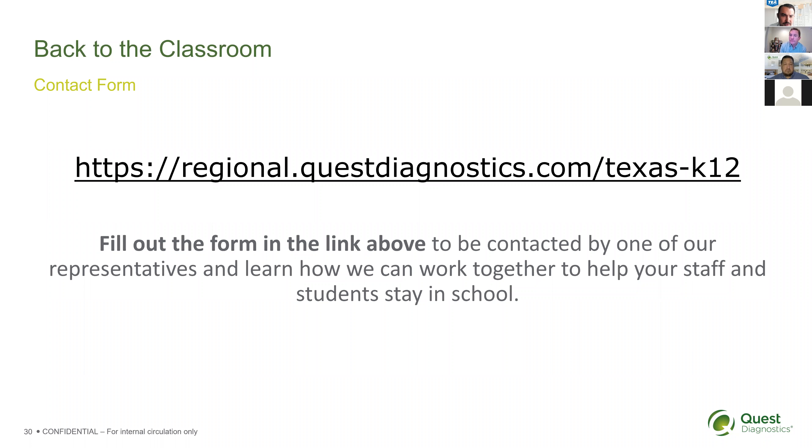Is consent a one-time consent or does it need to be obtained each time? It's a one-time global consent that covers both the pooled testing and any individual follow-up testing that is required.